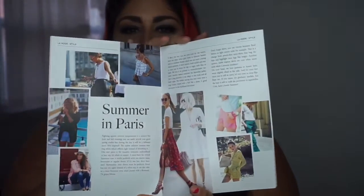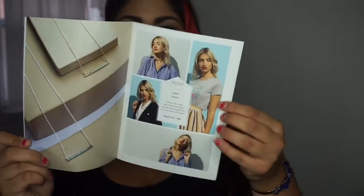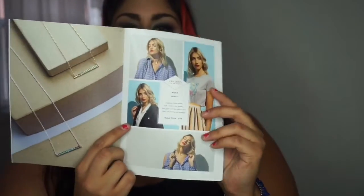I adored the summer magazine — like I told you guys, I loved the magazine, but the summer magazine was just thumbs up. There's an article called 'Summer in Paris' which I absolutely loved reading. You can see here different outfits, how you can play it down more casually and how you can wear it in an office-type setting.